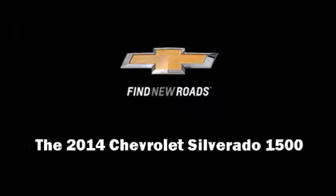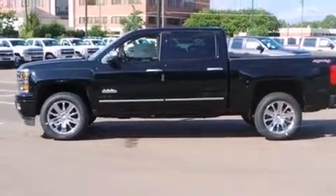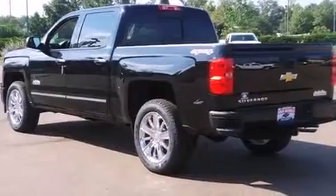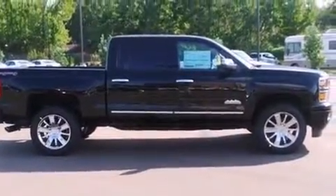Sensibility and practicality define the 2014 Chevrolet Silverado 1500. This four-door, five-passenger truck stands out among competitors in its class. Smooth gear shifts are achieved thanks to the powerful eight-cylinder engine, providing a spirited yet composed ride and drive.